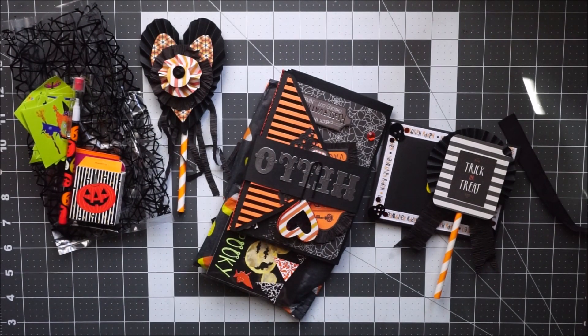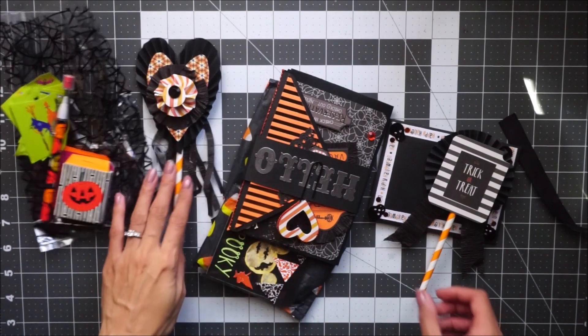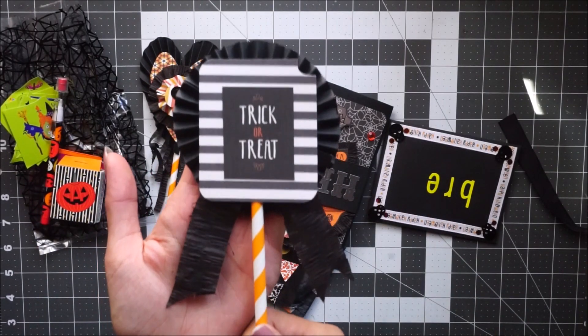Sorry about that, my dogs were barking at people outside. Anyway, that's her heart rosette and we were supposed to make two rosettes, so she has this one here as well.